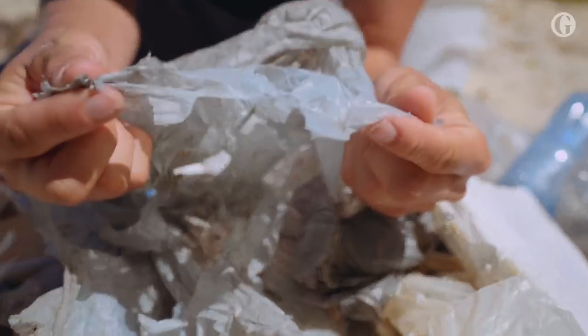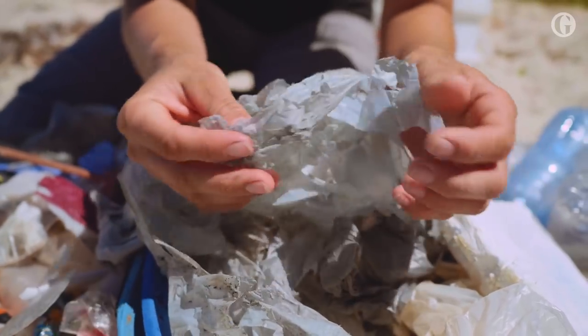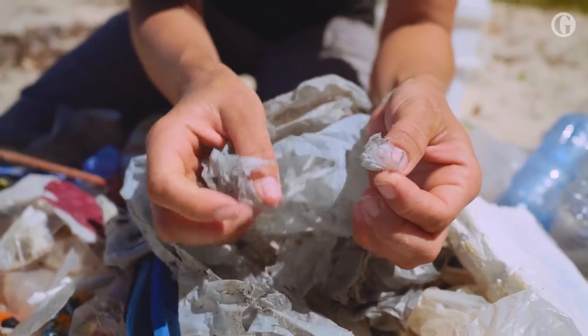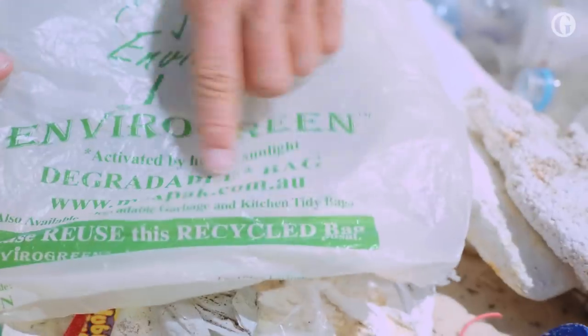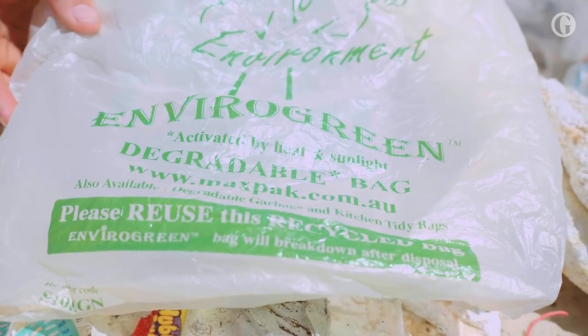As plastic degrades, it doesn't actually break down. It just breaks up and it becomes smaller pieces, but those pieces are still plastic. So if you've got these bags, it's not great for the environment — it just means it falls into smaller pieces.